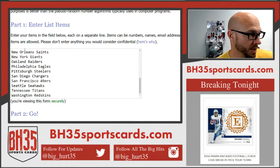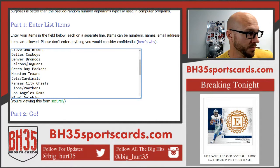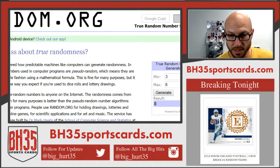Our combo spots are Lions/Panthers, Jets/Cardinals, Falcons/Jaguars, and Bucks/Colts. This is how many times we'll hit both randomizers — eight times going the distance.